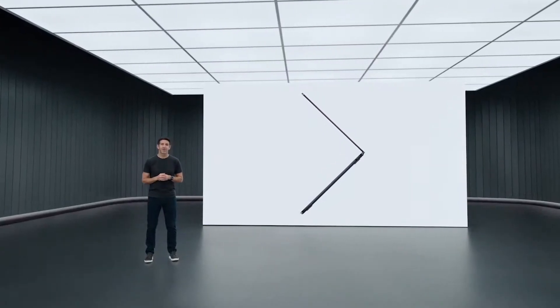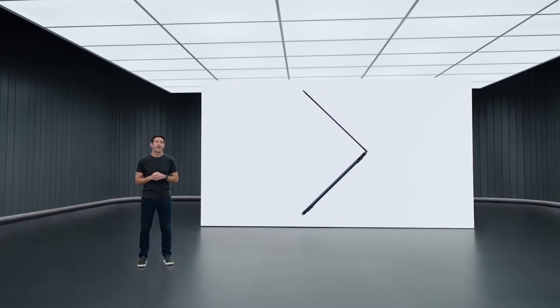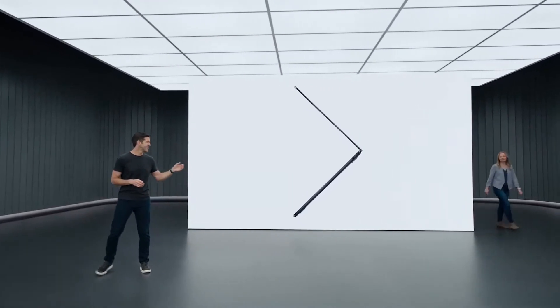This is the new MacBook Air, powered by M2. And to tell you all about it, here's Kristen.